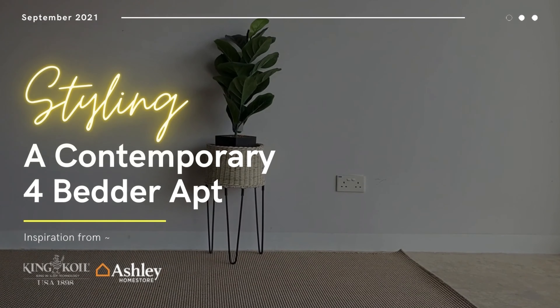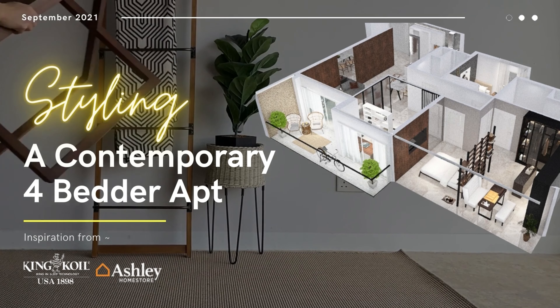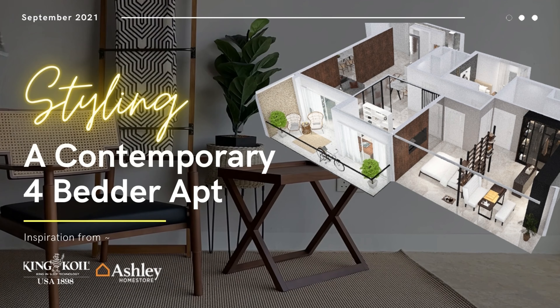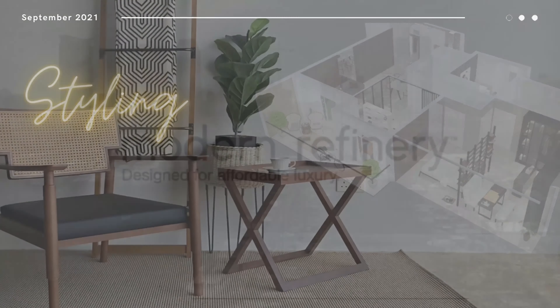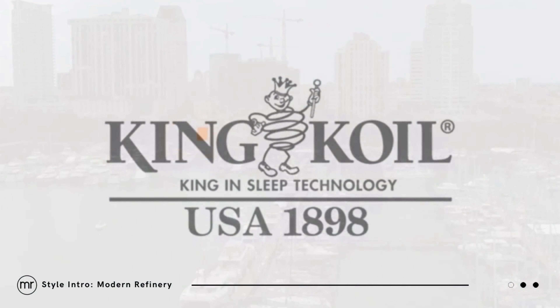Styling your new minimalistic apartment can also be quite daunting. King Coil and Ashley Furniture Home Store will illustrate how simple and fun the process can be. We will be giving you an exclusive preview to our latest lifestyle collection, Modern Refinery.